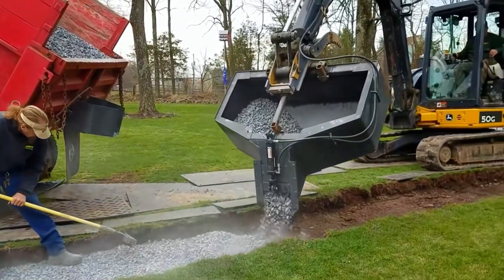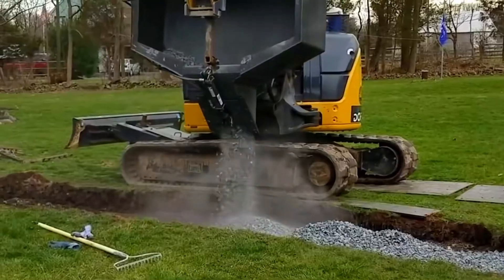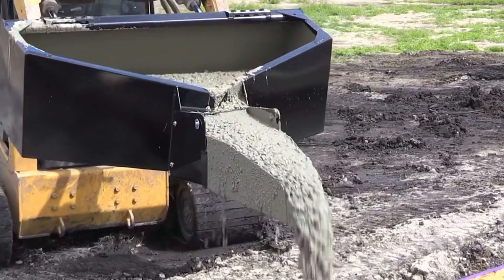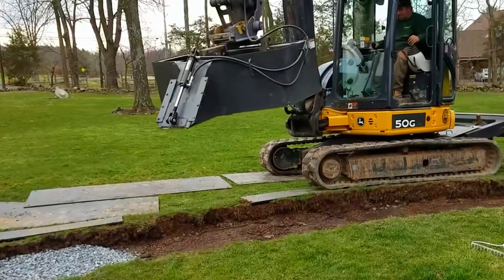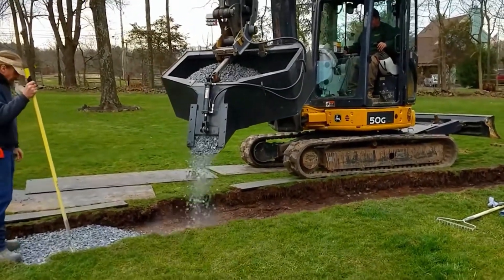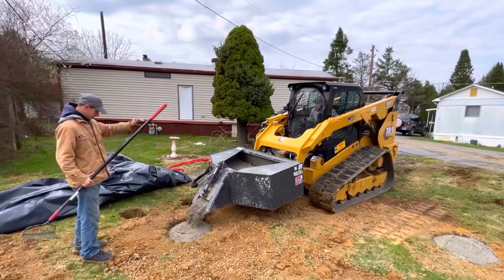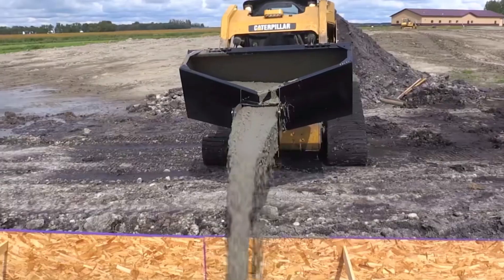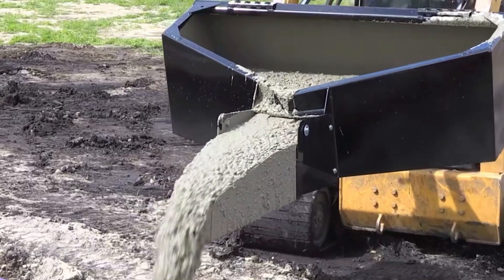Have you ever seen this kind of pointed-mouth shovel? The stones poured into it will be scattered outward along the pointed mouth, spreading evenly in the pre-dug trenches. This invention is mainly for quickly completing stone filling operations. Dump trucks will pour stones into the shovel. After filling is complete, the mechanical arm will move the shovel above the trench. Under the action of the hydraulic system, the damper will open, and the stones will be continuously scattered. After the operation is completed, the pushing system will close the damper.